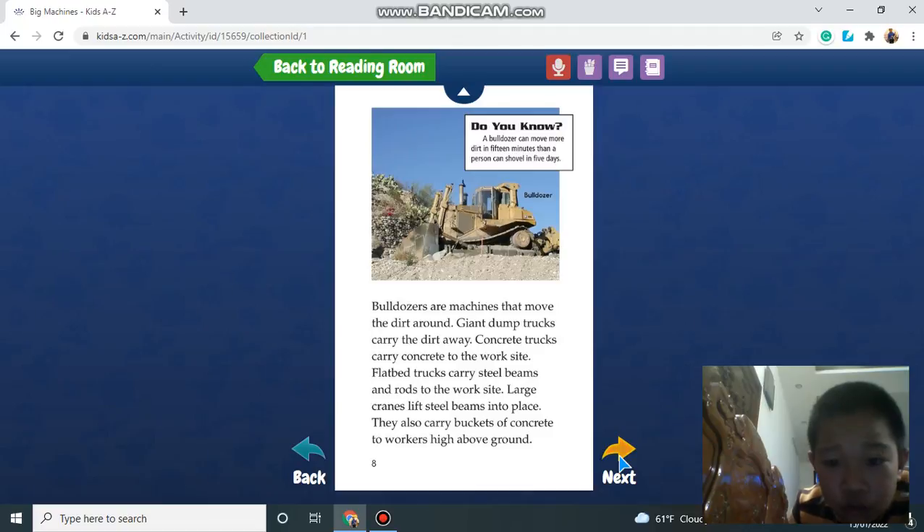Did you know a bulldozer can move more dirt in 15 minutes than a person can shovel in five days?